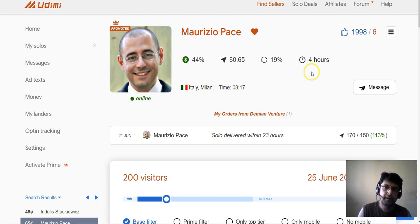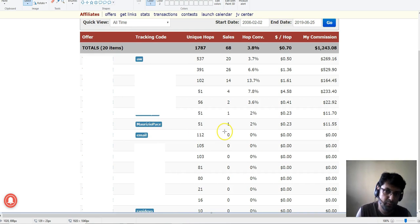The price of this guy's clicks is 65 cents, a bit higher, but considering you're getting good quality clicks it's totally worth it. I bought 150 clicks from him and he sent out 170 clicks — that is like 13% over-delivery — and the solo was delivered within 24 hours. That got me one sale which was $11.55.